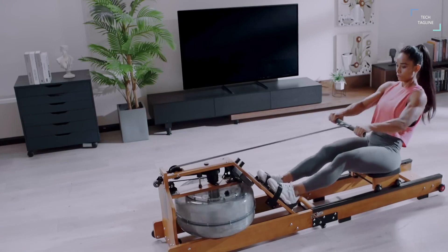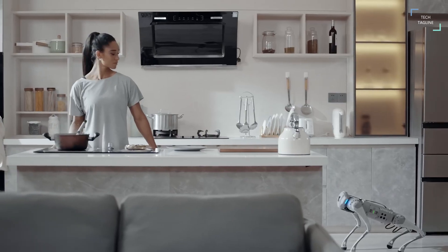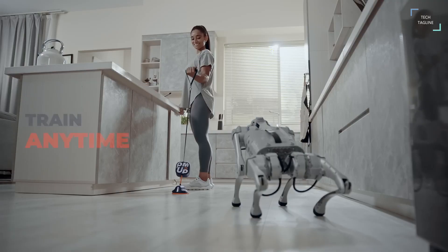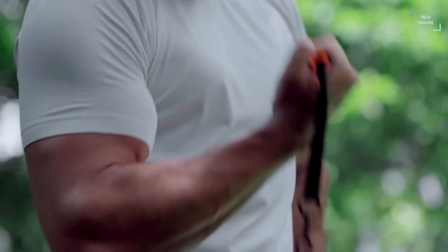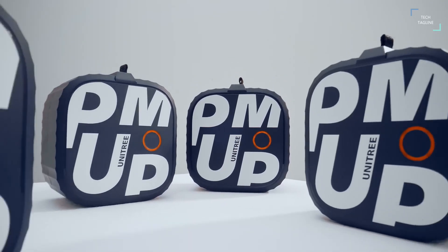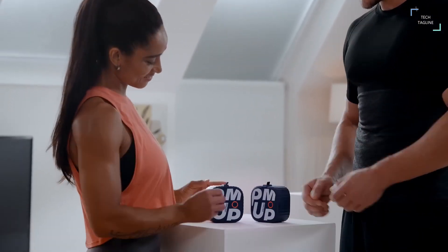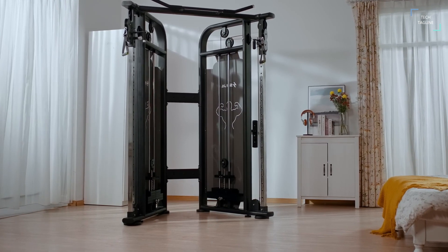With Uni Tree Pump, every place is your gym — a door, a chair, your own foot, or anything you can anchor it on to. You can start working out immediately with no need to head to the gym for those heavy machines. With Uni Tree Pump you can perform your aerobic exercises, burn excess fat, and build your muscle all in the comfort of your room.